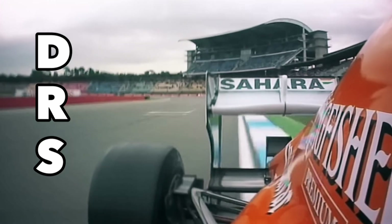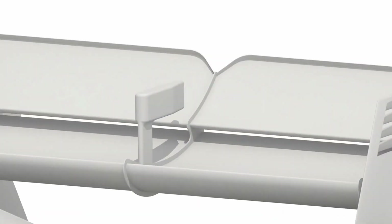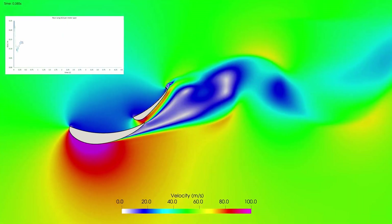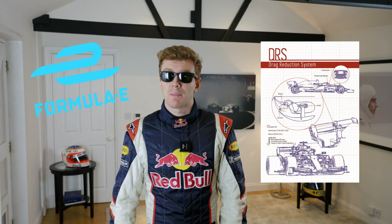So what other differences are there between Formula One and Formula E? In Formula One, we have DRS, which is short for Drag Reduction System. Essentially, the rear wing opens up, giving the car less resistance and upwards of a 12 kilometer per hour increase in speed. You add that slipstream and you're one place higher up on the race — Bob's your uncle.